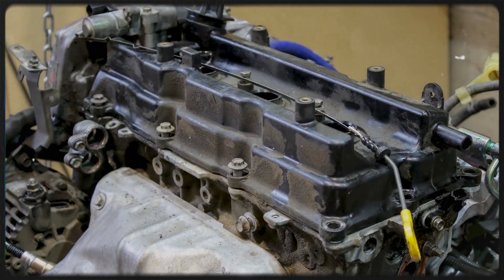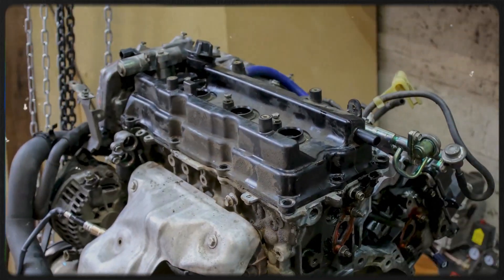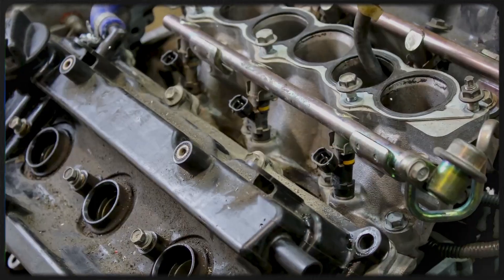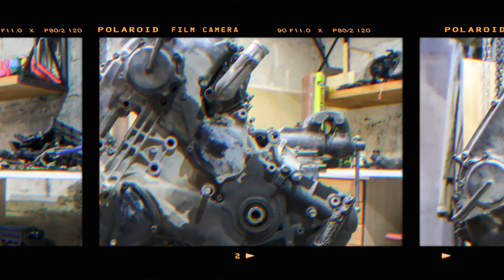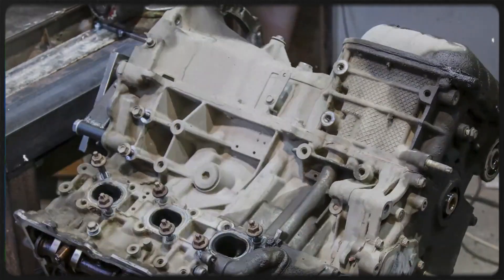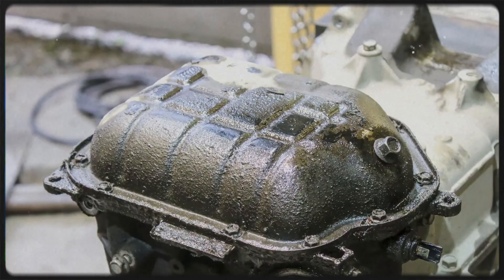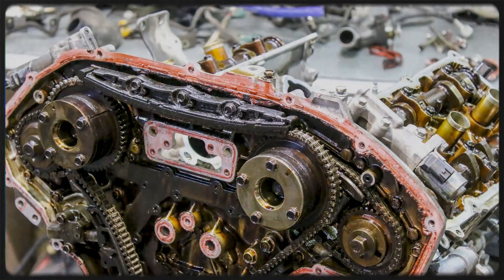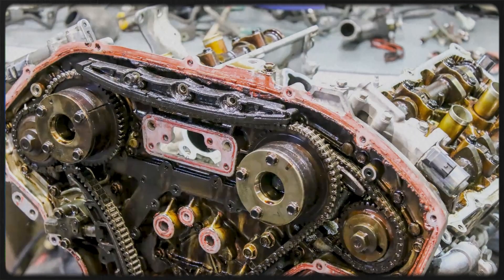The VQ35DE engine was designed with performance and reliability in mind, incorporating several advanced engineering solutions: forged crankshaft and connecting rods 144.2 mm in length, molybdenum coated pistons with 30.1 mm compression height, and continuous variable valve timing control (CVTC) on the intake camshafts.